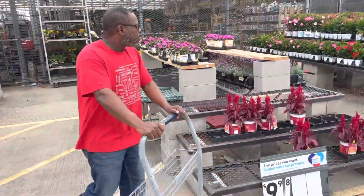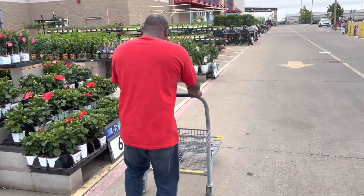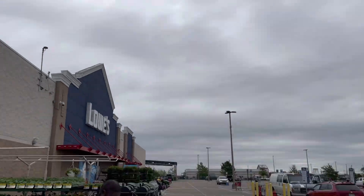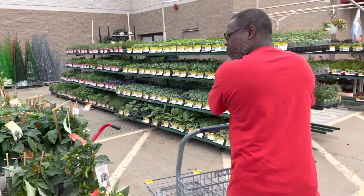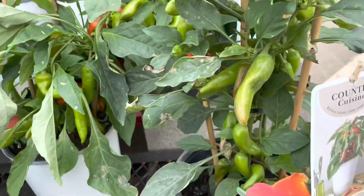All right, guys, so we made it to the store. James is getting a cart. You guys can see it's a little cloudy today. The rain percentage is like 30-something percent. Look at these plants here — look at all those little peppers!